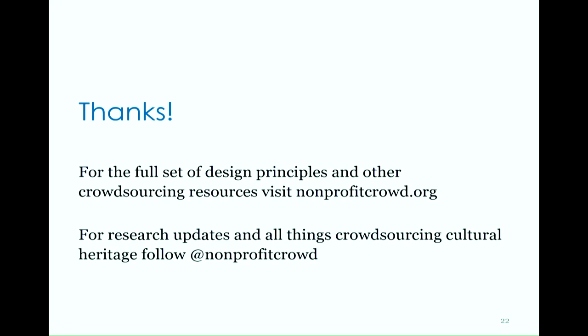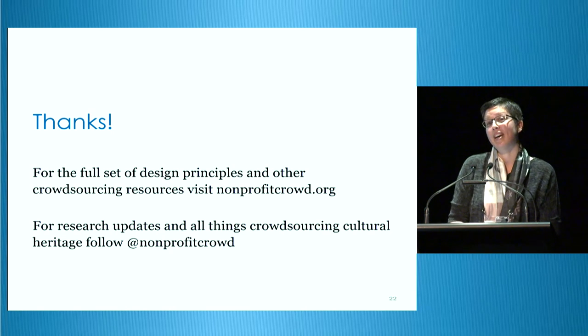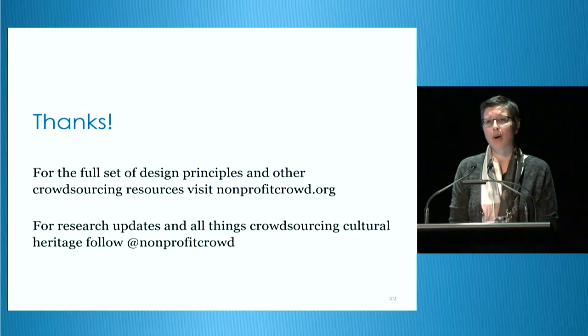Thank you very much for listening. I hope that's been helpful. For the full set of design principles, they're available on the site along with some other crowdsourcing resources, including a rough-and-ready website inspection report if you want to take these for a bit of a test drive. And if you've got any feedback on them, I'd be really keen to hear from you. Thank you.